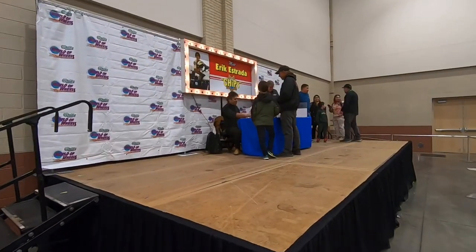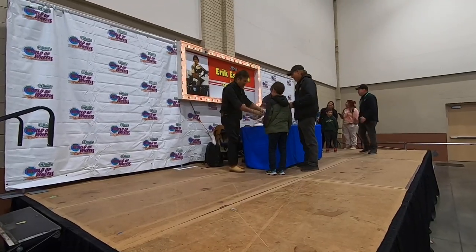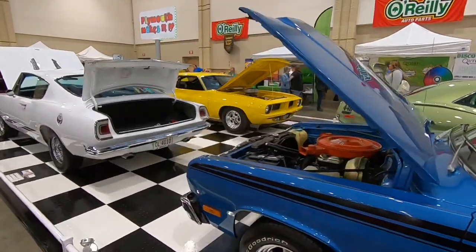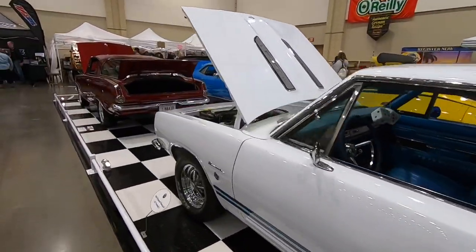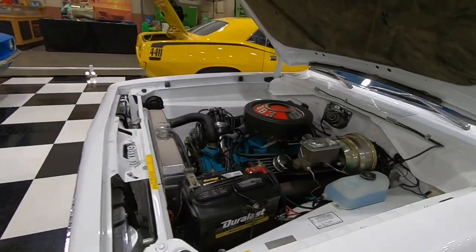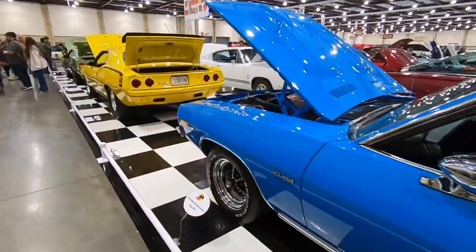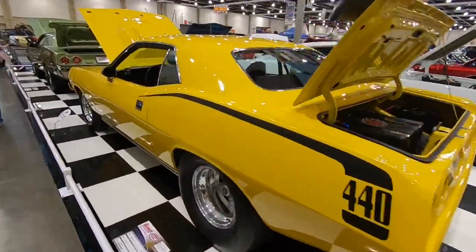The man, the myth, the legend — Eric Estrada from CHiPs is set up right here signing autographs. This is apparently the Mopar section, or maybe it's a club — I'm not sure. I love the display here with the checkerboard floor. It's really neat that all these Mopars are displayed together in one section.